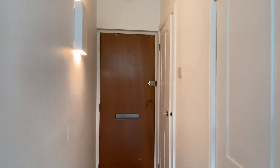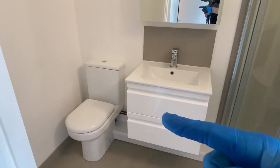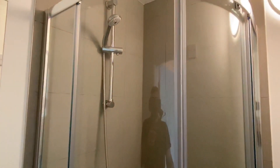And then the shower room. You've got storage underneath the sink and also behind the mirror, and then also a shower cubicle.